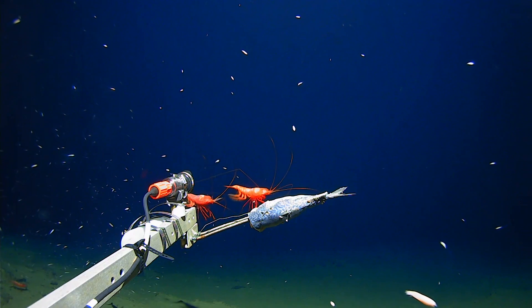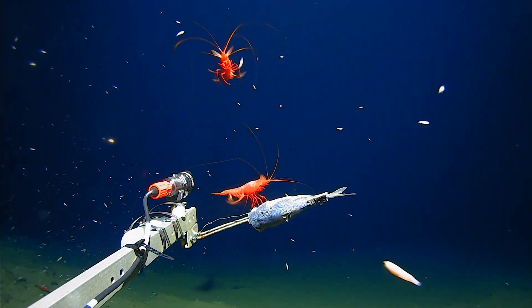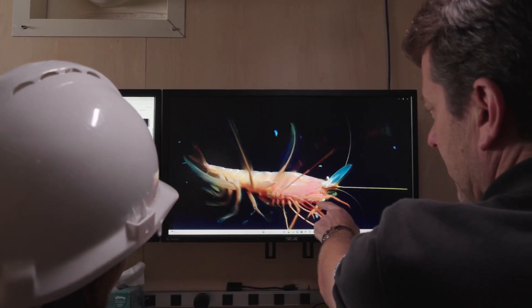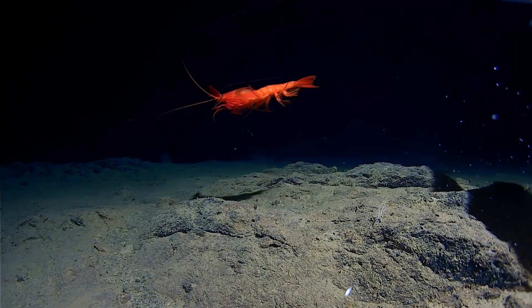They're actually predators, not scavengers. They've turned up to the bait, but what they do is pick up little amphipods and basket them, then swim off somewhere. See this one here has already got some — it's got an amphipod in there. It'll take them away somewhere and eat it.